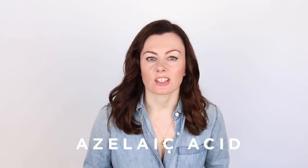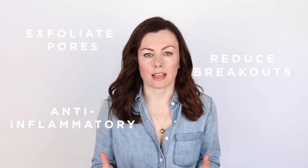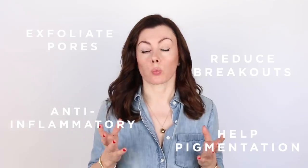Next up is azelaic acid, one of my favorites and a great all-rounder. Importantly, it's good for helping exfoliate pores, reducing breakouts, it's anti-inflammatory, and good for pigmentation as well. And for those of you with redness-prone and sensitive skin, it tends to be well tolerated. Again, great in pregnancy as it's safe.